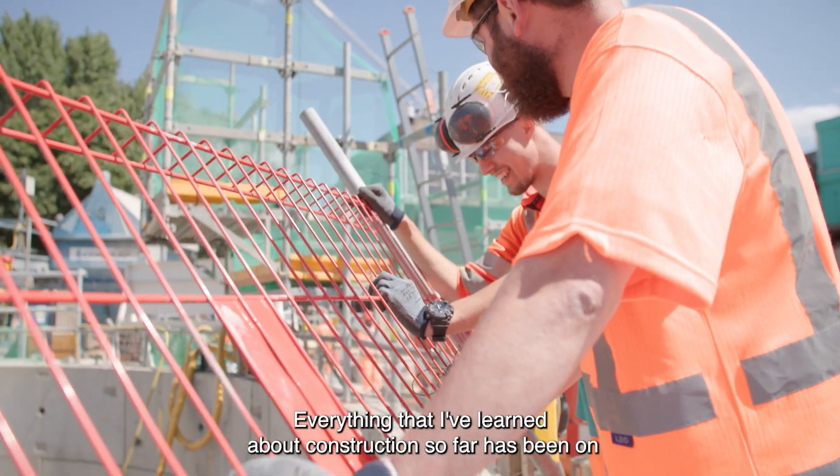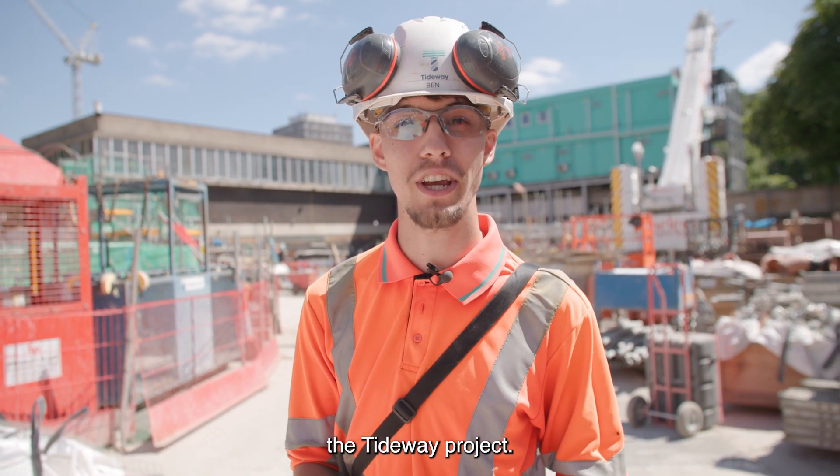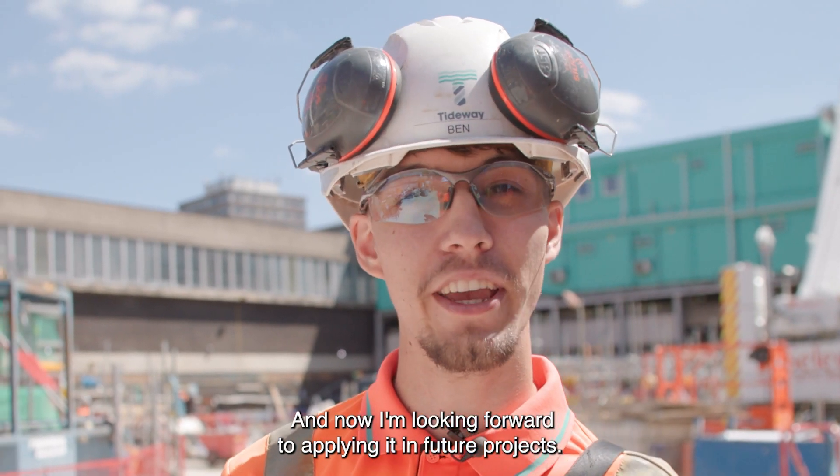Everything that I've learned about construction so far has been on a Tideway project. Now I'm looking forward to applying it in future projects.